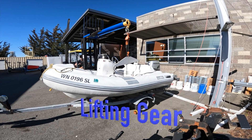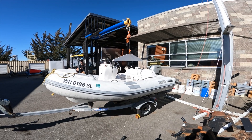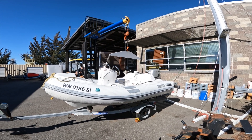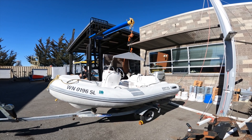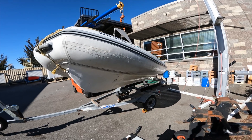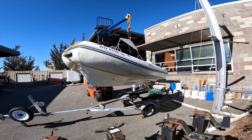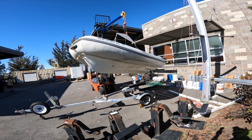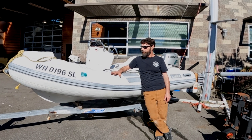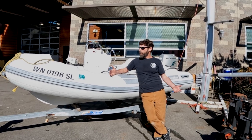This thing comes with a really nice little lifting bridle, so if you want to put it on top of your boat — if you've got a big yacht — or if you just need it for launching at a boat ramp so you don't have to dunk the trailer — look at that, el perfecto.